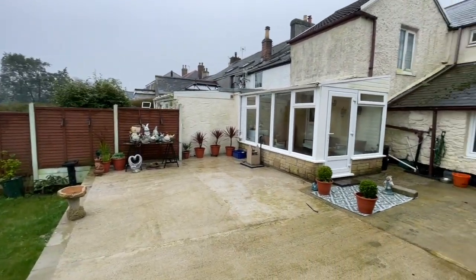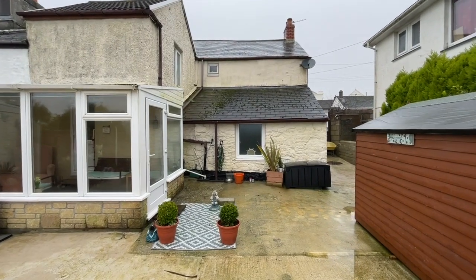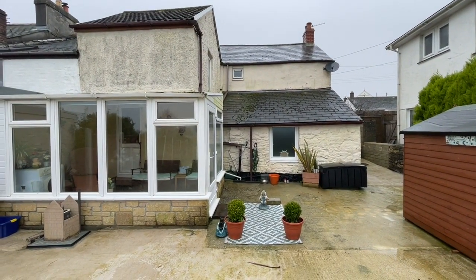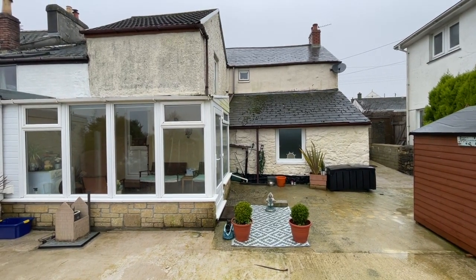A surprisingly spacious, very charming historic cottage right here in the centre of the village. If you'd like to come and have a look at the cottage, do please get in touch. It's Clive Pearce Property on 01872 272 622.